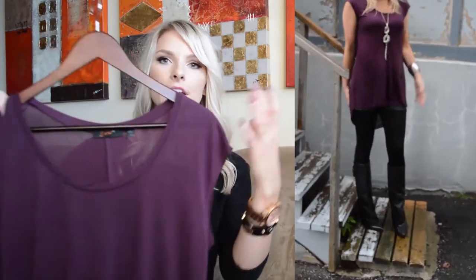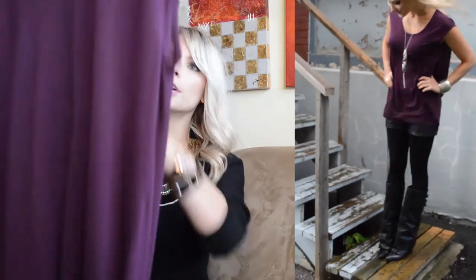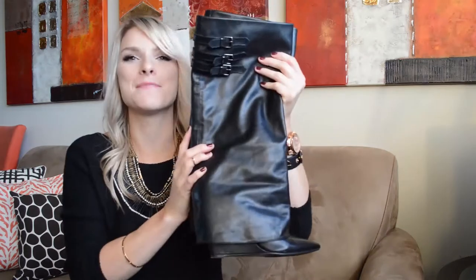The color is flattering — you could pair a chunky cardigan over top, or put it with a skirt. It's that nice wine color that will really complement all skin tones. I am obsessed.